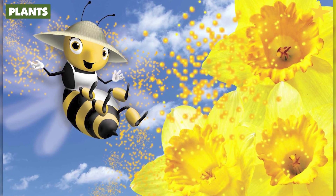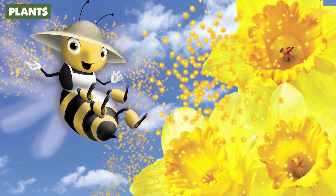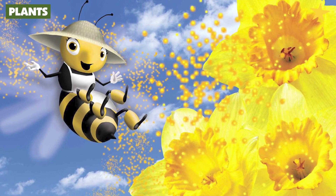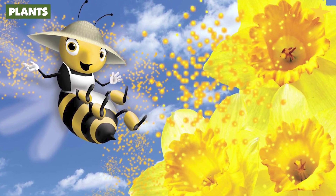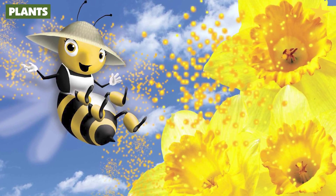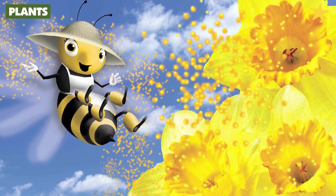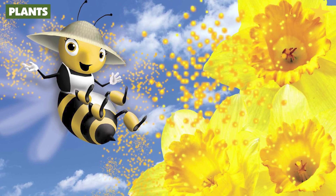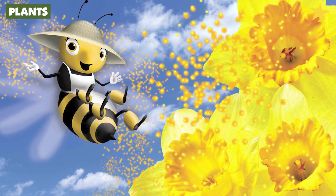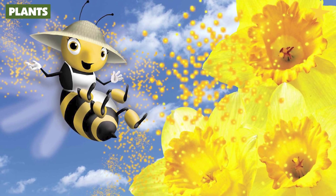But bees like me also help pollinate plants. How do my trips from one plant to another help pollinate plants? When I visit a flower and roll around inside, I pick up a lot of pollen. When I fly to the next flower, I carry some pollen from other flowers with me, and some of it rubs off onto the next flower I visit. That's why I am an excellent pollinator of plants, and that is why they call me Polly the Pollinator!